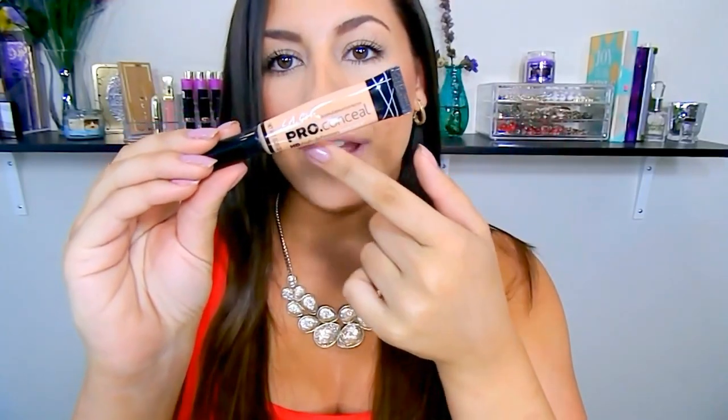First things first, let's get into the facts. This is what the packaging looks like. It's called the LA Girl Pro HD Concealer. They come in 24 different shades and retail for $5. They were originally $2.99, then bumped to $4.99, and now $5 on LA Girl's website — though you can still find them for $2.99 on sites like ikatehouse.com or drugstore.com.